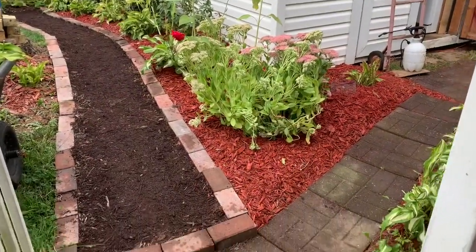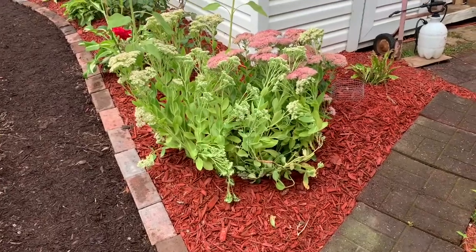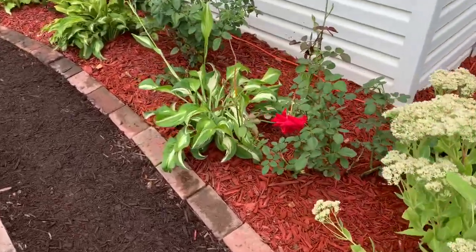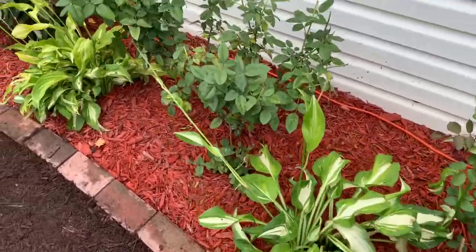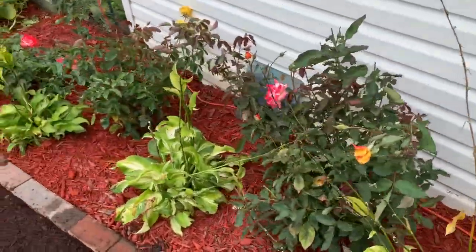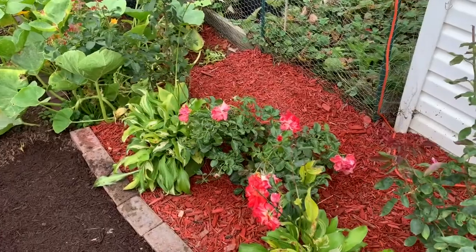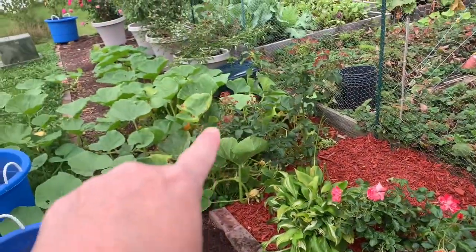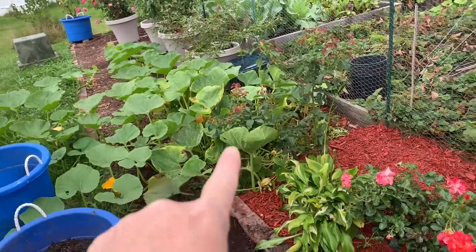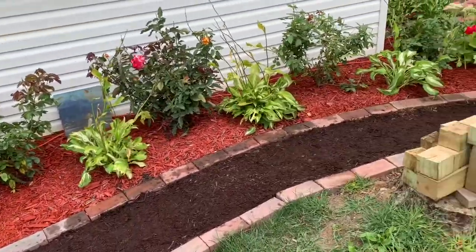Okay y'all, here is the finished product. It keeps going — now that area over there, we can't do anything with that until these pumpkins are done. But I think that looks beautiful.